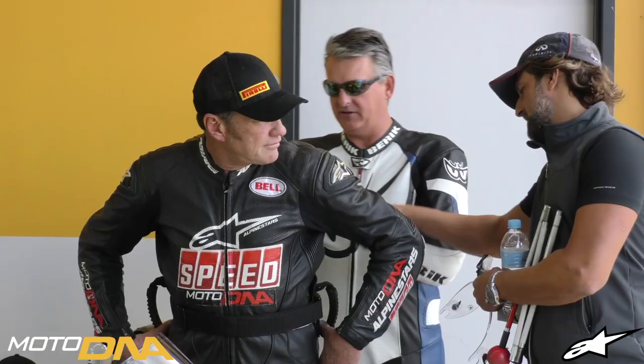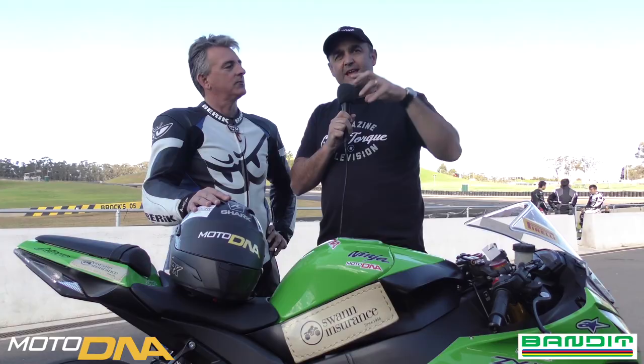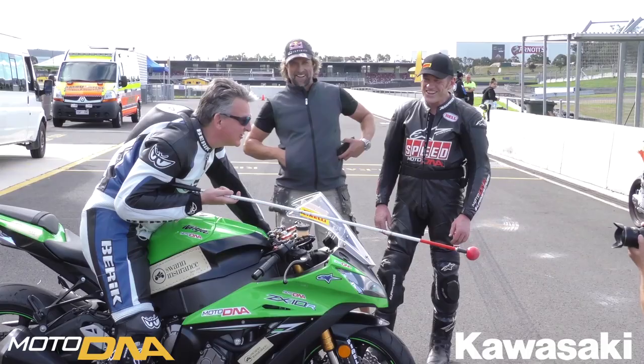Now we're at Sydney Motorsport Park courtesy of MotoDNA, and the special part about this day is that Ben Felton is a visually impaired rider. Ben recently captured the Australian speed record for visually impaired riders, and he's going to have a crack at the world land speed record for the same.